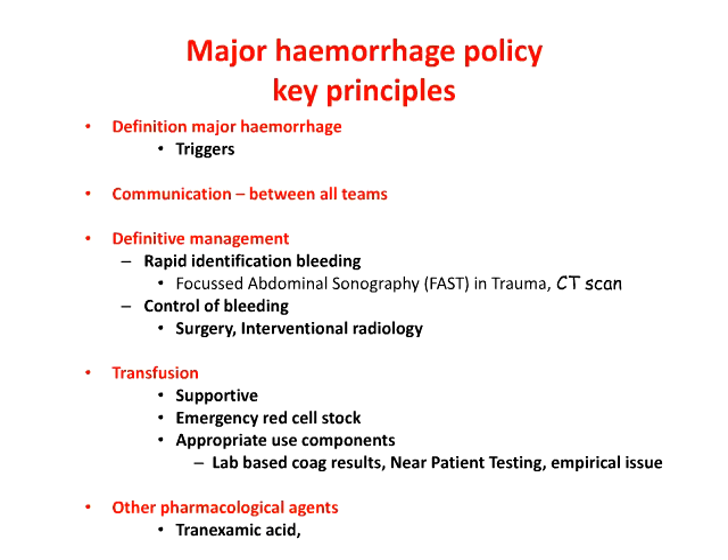Major hemorrhage is a potentially hugely fraught, high-risk situation, and we need to be clear about the approach we take for a successful patient outcome. There has been quite a lot of focus particularly on traumatic coagulopathy and major hemorrhage, but the principles of management apply to all settings. Communication between key teams is really quite important — breakdown in communication is a really important source of serious adverse events. Definitive management involves rapid identification of bleeding, with a focus on focused ultrasound scanning and CT scans to diagnose hemoperitoneum or hemothorax.